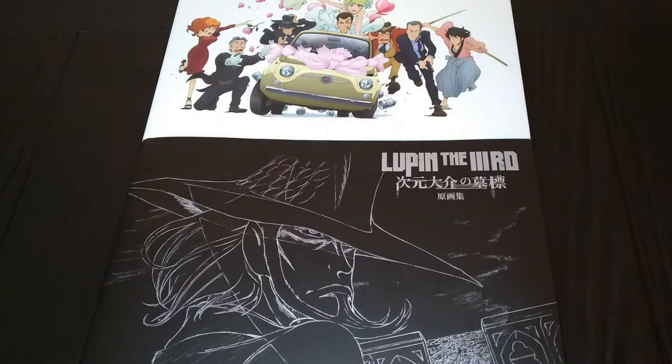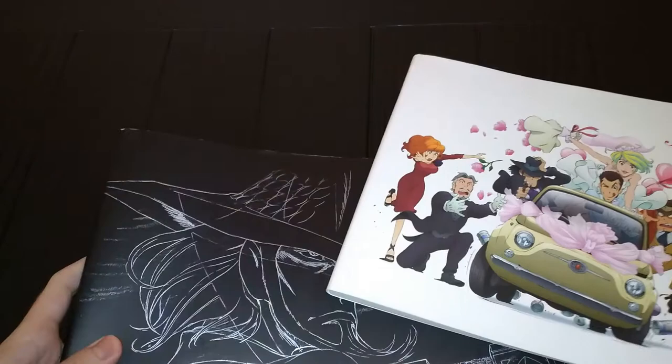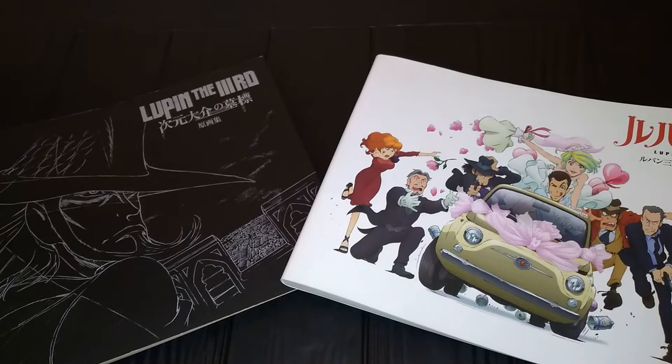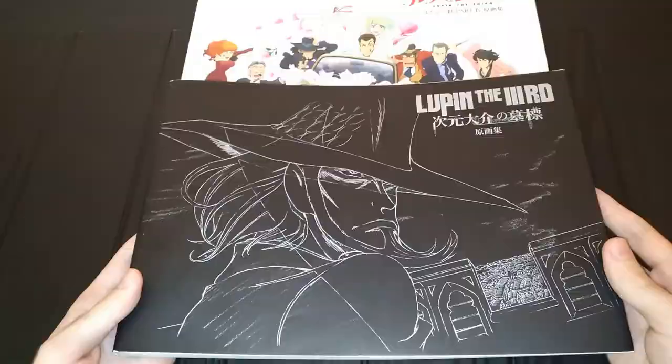Basically what happened — as soon as I found out these two existed, I bought them. I was browsing around on Amazon Japan and I had the thought: wait, there should be artbooks for Lupin, right? And to my surprise, these two beauties were still in stock, brand new. Things kind of just worked out perfectly, because these two right here are just two of my absolute favorite parts from the Lupin anime series.